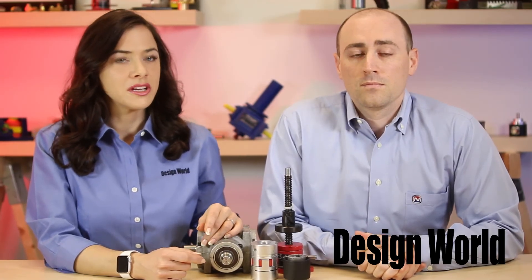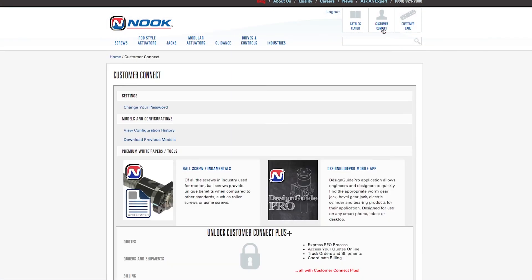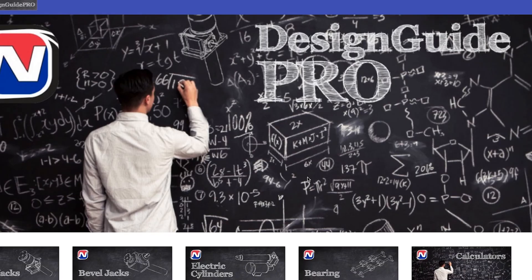And tell me, does Nook offer complete jack systems? Yes. Our application and sales engineers are trained to size and select all components for a complete jack system. Nook also has a new jack sizing tool available on our website called Design Guide Pro that will aid in jack system sizing.